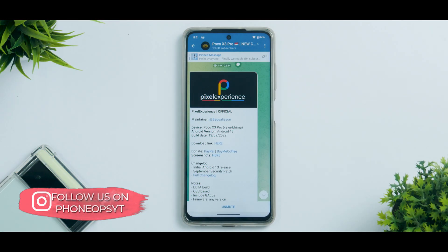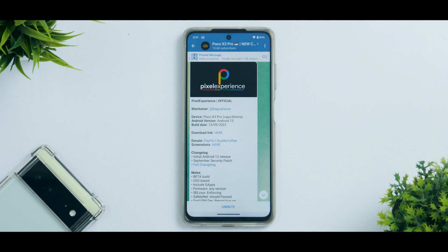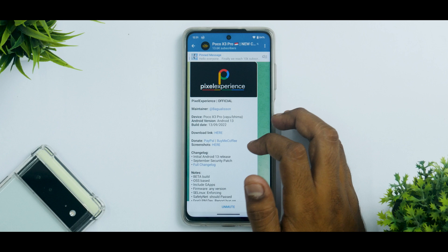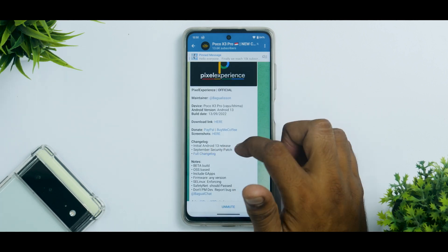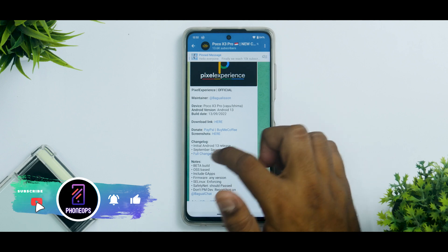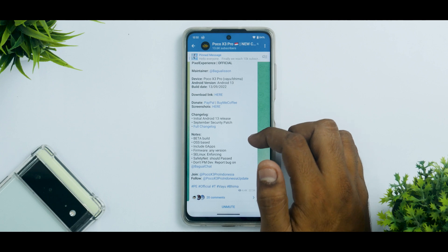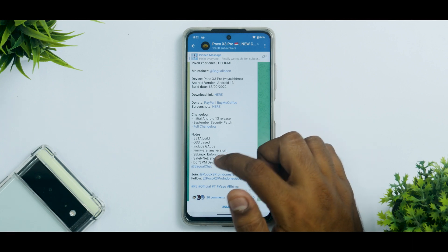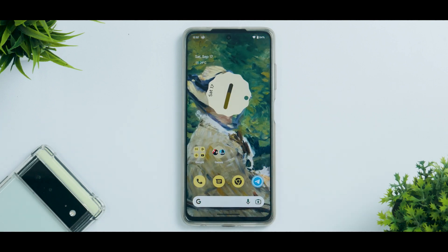We have our Indian Poco X3 Pro running Pixel Experience Official Android 13 beta. This update applies to both Yuomi and Bima variants, updated on 13th September 2022. It is an initial release with a September security patch. It's based on OSS vendor, includes GApps, and you can use any version of your firmware. SELinux is enforcing, SafetyNet is passing — which makes things very exciting.